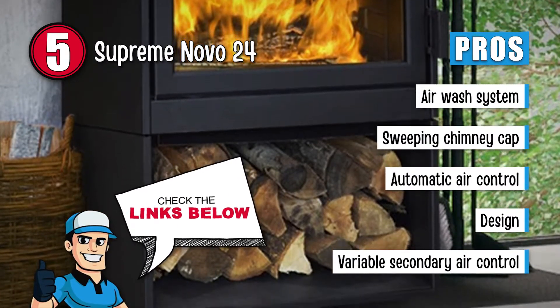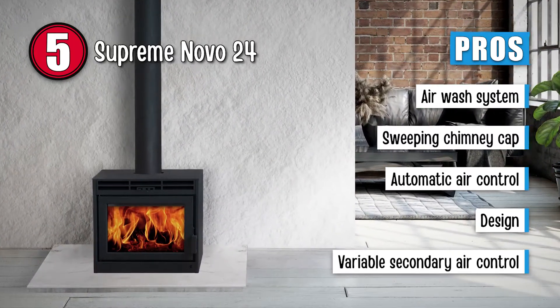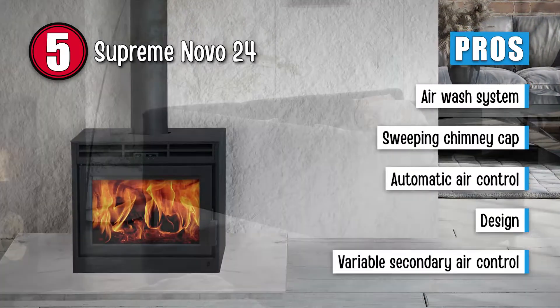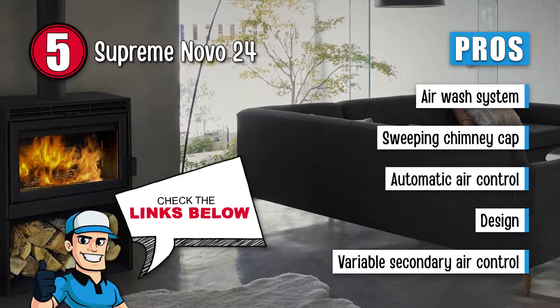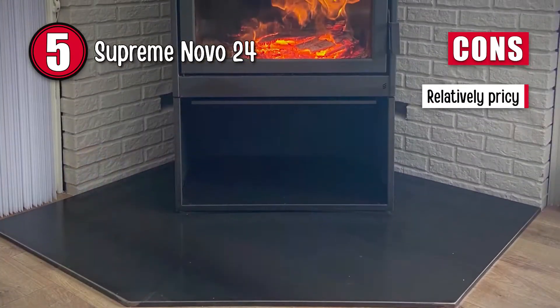Its wonderful air wash system keeps glass clean and soot-free. This stove is equipped with a sweeping chimney cap for an easy cleanup. It offers patented automatic air control for consistent heating. Features a stylish and elegant design to work well with any interior, and comes with a patented variable secondary air control for increased efficiency. However, it's pricier than other units.